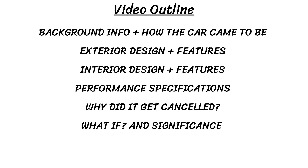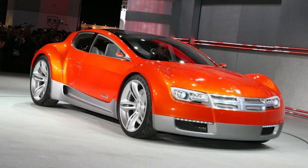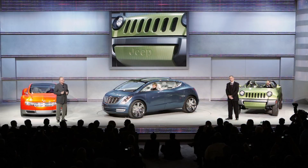Make sure to check out my concept car playlist for more content. So let's look at the Dodge ZEO, a car that combines sporty muscle car looks, lean electric power, and useful technology. Dodge tried to go green at the Detroit Auto Show in January 2008 by releasing three environmentally friendly vehicles: the Chrysler EcoVoyager, Jeep Renegade, and the sportiest of the three, the Dodge ZEO concept.